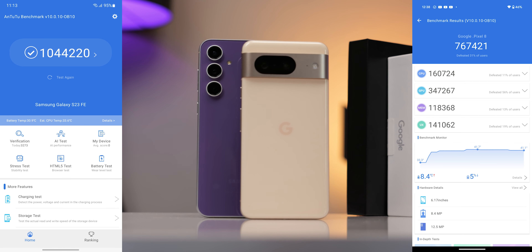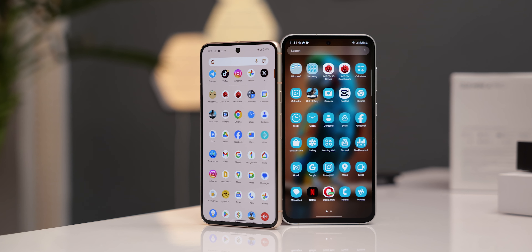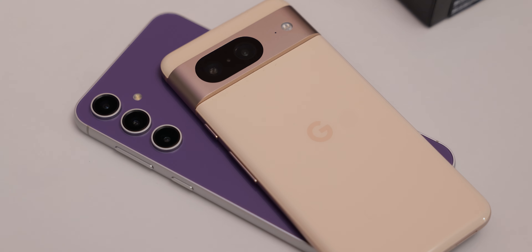For the nerds and above-average consumers, here are the benchmark scores. The S23 FE is significantly higher in AnTuTu scores compared to the Pixel 8, which you might find disappointing since the Tensor G3 is supposed to be a more recent processor. On Geekbench, both phones have closer multi- and single-core scores. Performance-wise, however, both phones actually perform great and it might come down to personal preference based on their size and respective software experience.